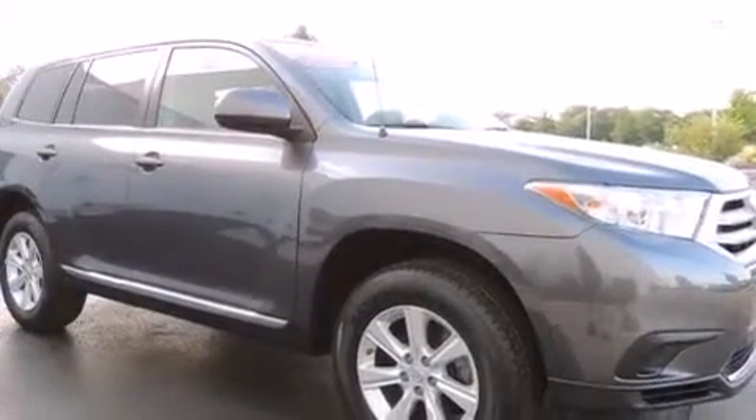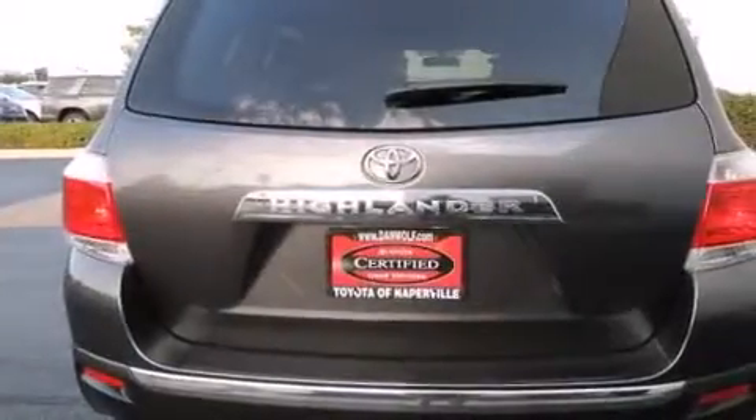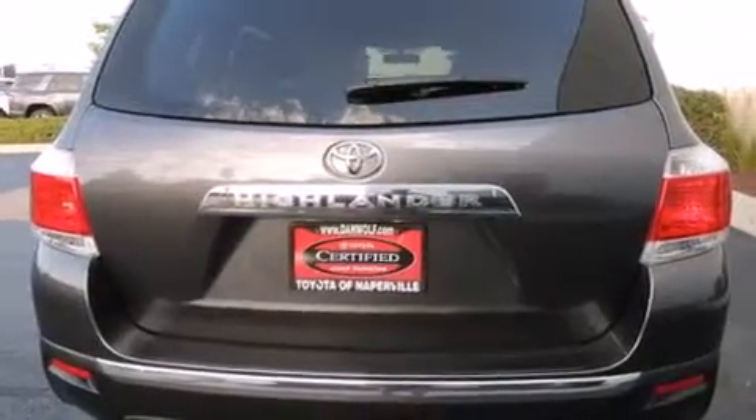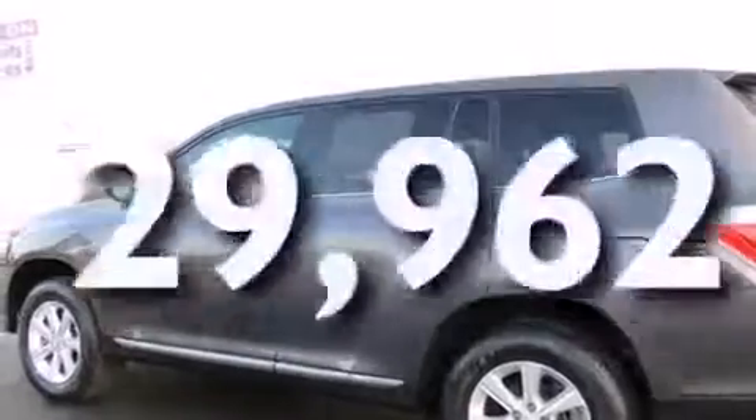Features include traction control and stability control systems, air conditioning, cruise control, a six-speaker audio system, a passenger side vanity mirror, front side impact airbags, a split folding rear seat, a rear window defroster, a CD player, and this vehicle has fewer than 30,000 miles on the odometer.